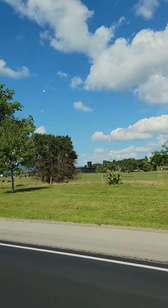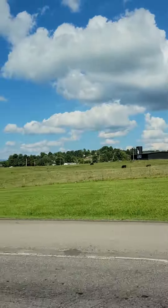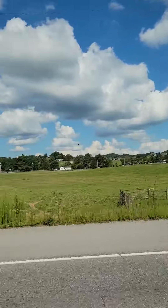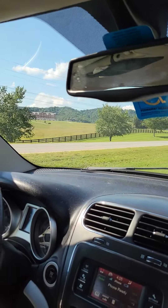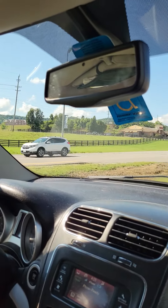All right folks, let me give you a tour. We are currently in Harrogate, Tennessee, on our way towards the Cumberland Gap National Park. Over to your right is the LMU farm with cows. Over to the left side, as you rotate the camera around, you'll see the LMU school.